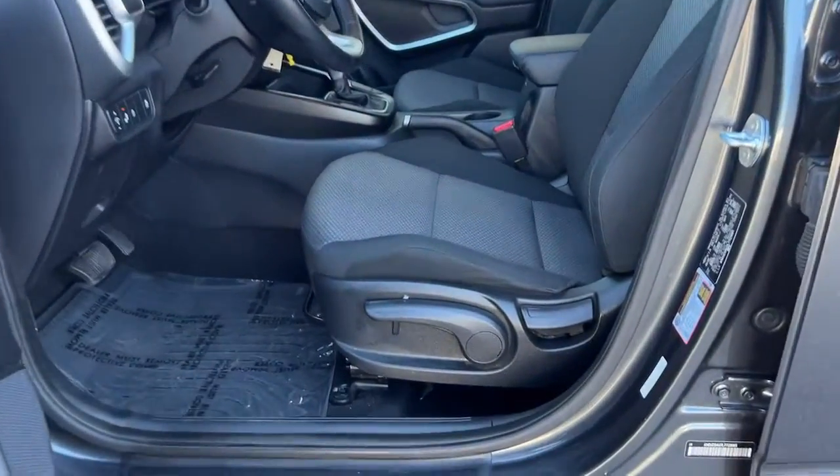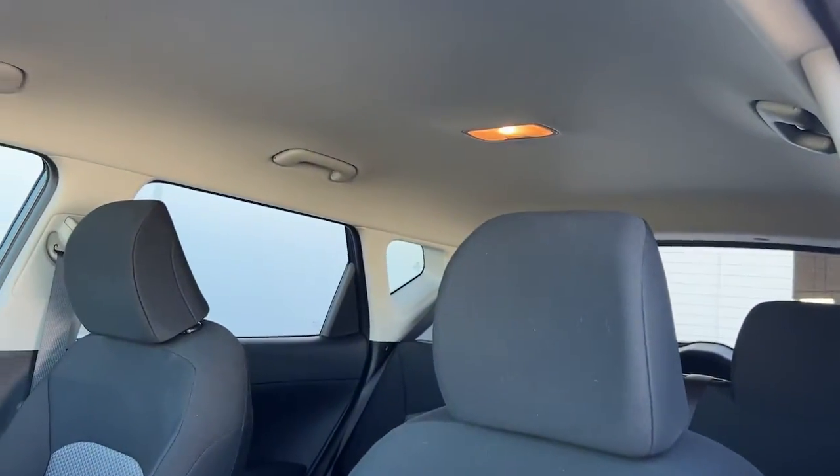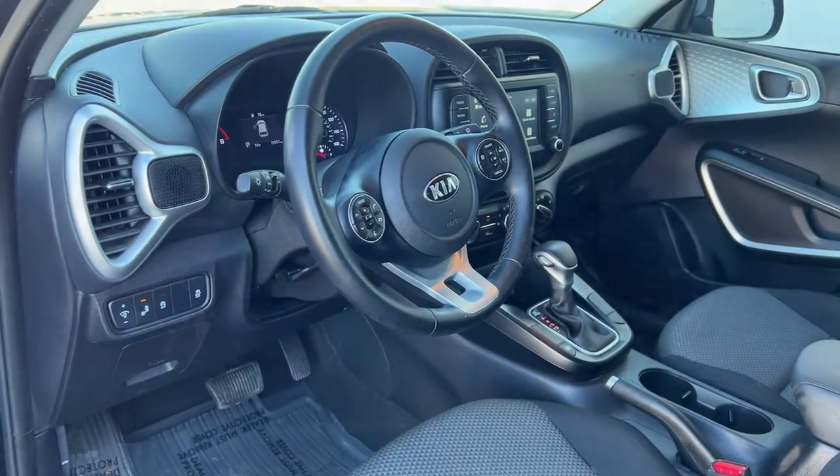Keyless entry, fog lamps, aluminum wheels, electronic stability control, intermittent wipers, tire pressure monitoring system, trip computer, bucket seats, power windows, four-wheel disc brakes.